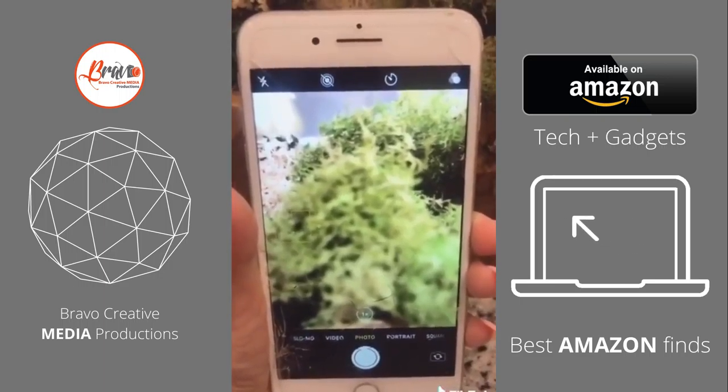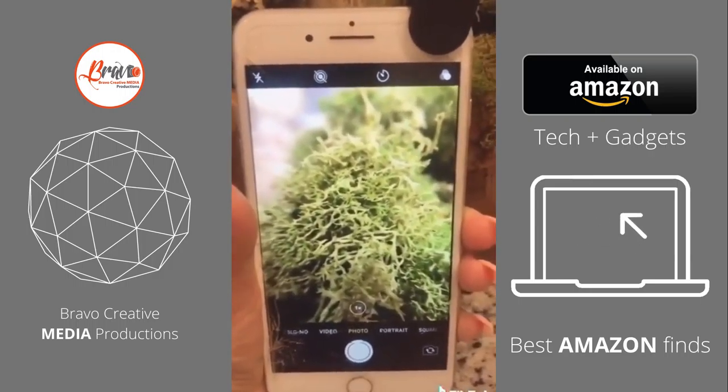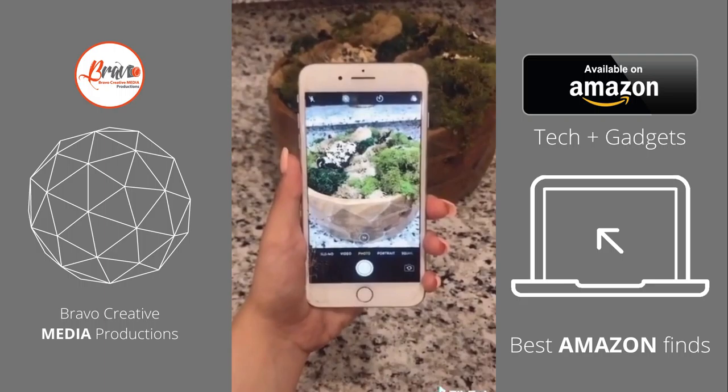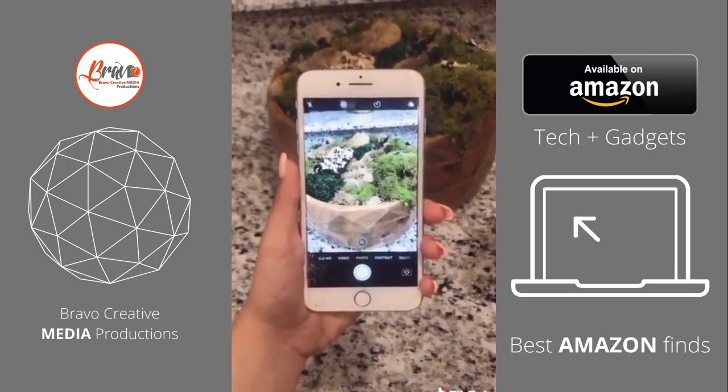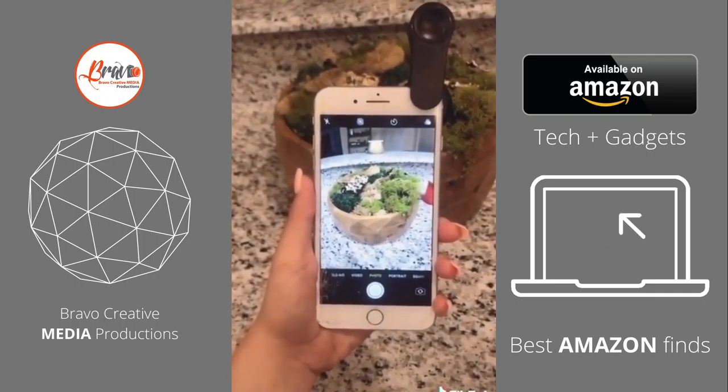The next one's a macro lens. Notice how blurry the moss in this moss bowl is before, and then when you put on the lens, look how detailed. And the last one is a super wide lens. Notice you can't see the edges of the moss bowl, and then once you stick it on, you can see the whole moss bowl and my living room.